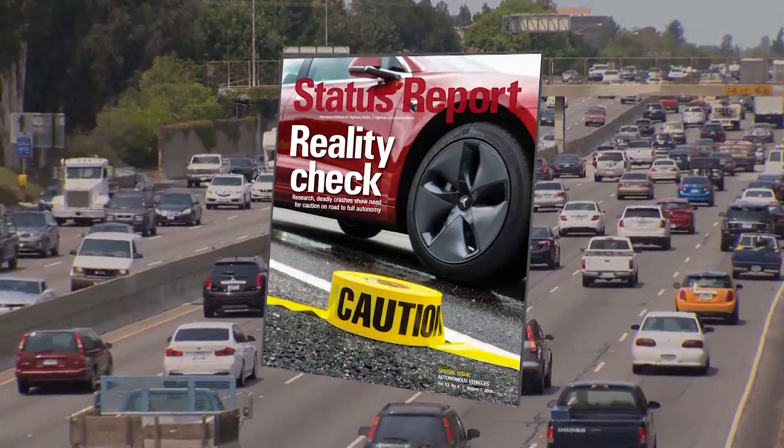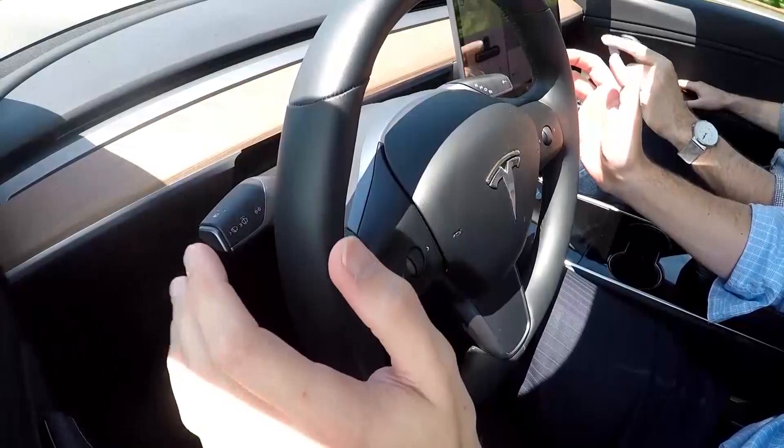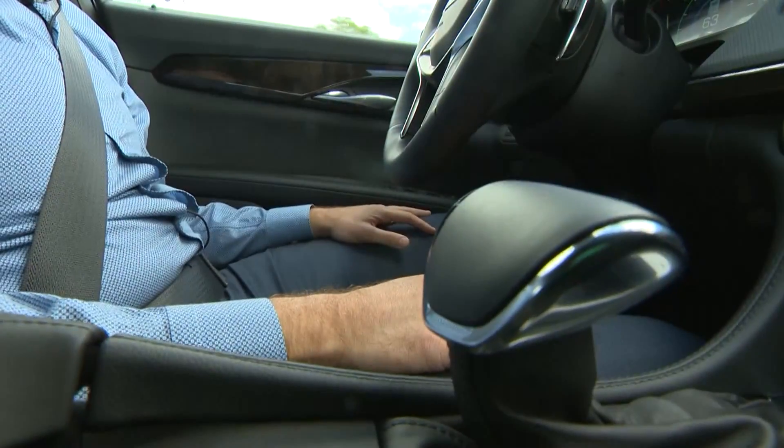The Insurance Institute for Highway Safety looked at Tesla and other semi-autonomous vehicles and found these systems do increase safety, but only if drivers pay attention.